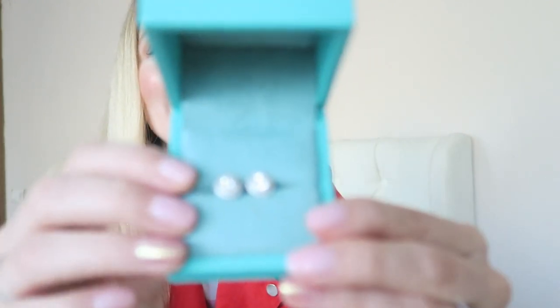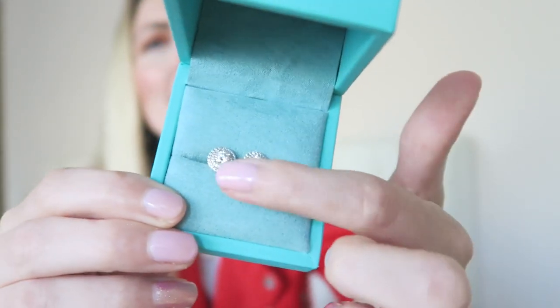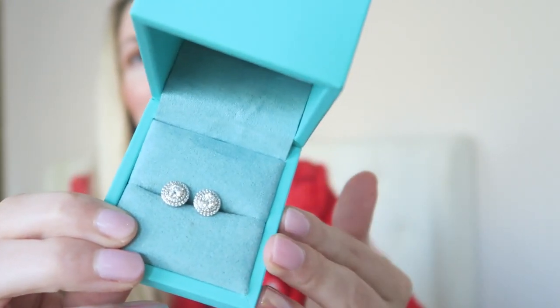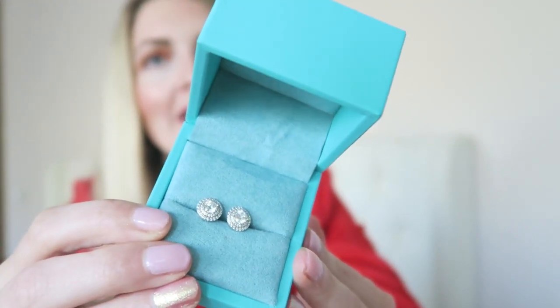These are the moissanite earrings from Ritual Heart. Since becoming a mom I like to wear smaller earrings because my toddler is quite rough and I have to be careful with hoops. You can't go wrong with little dainty earrings like these. The shine on the moissanite is unbelievable — I wear these on a daily basis and absolutely love them. I'll link them down below and you can also use my discount code.